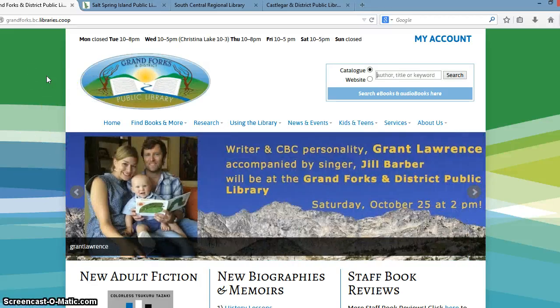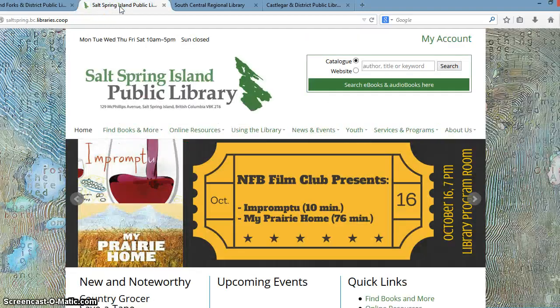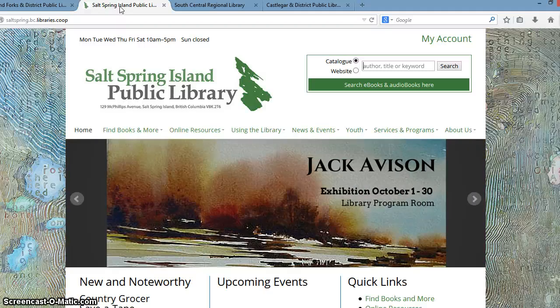Libraries have control over that and there's a lot of collaboration between the libraries and the designers. Here we have the Salt Spring Island Public Library in BC. And instead of the swirly background, they provided an image that they wanted to use as their background image.